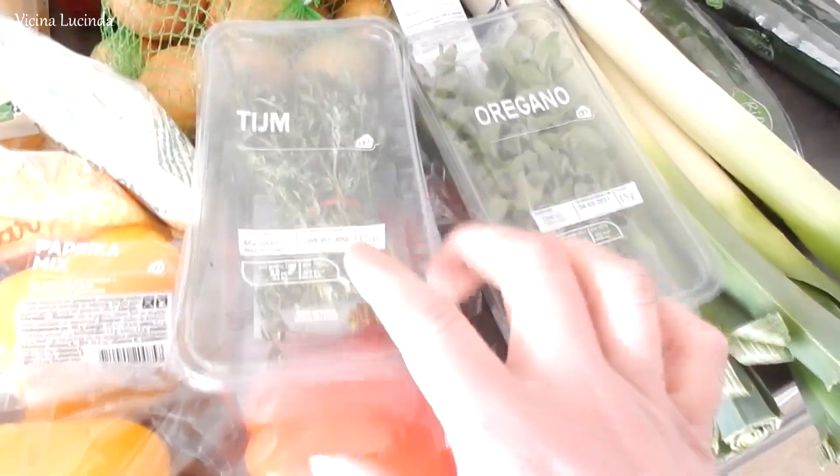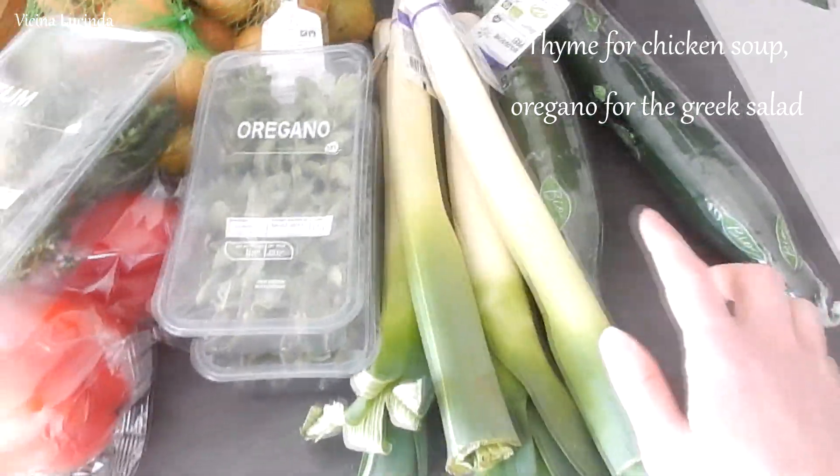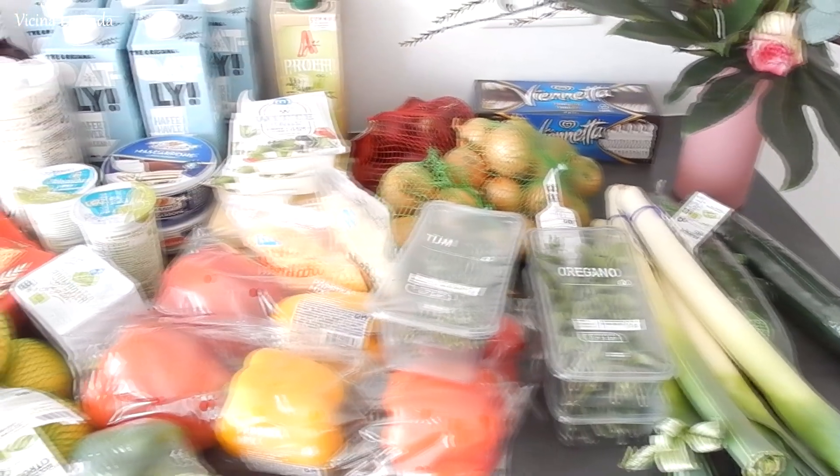And then here we have thyme and oregano, also for the salad. And then leek and two cucumbers — those are for chicken soup, and those are for salad. So that was it — all our groceries.